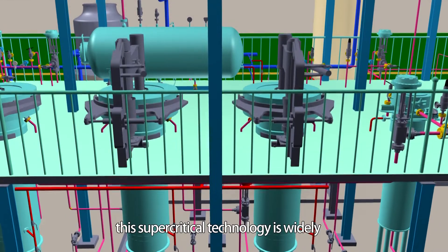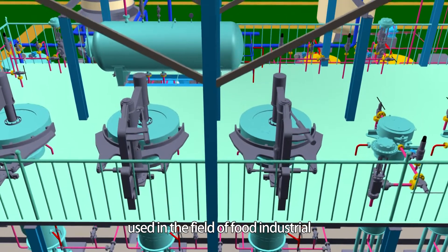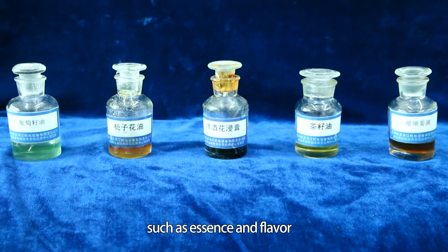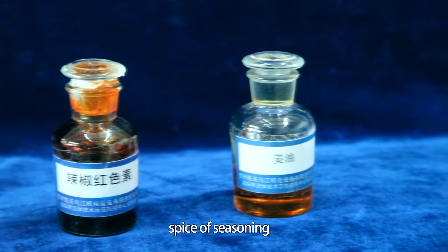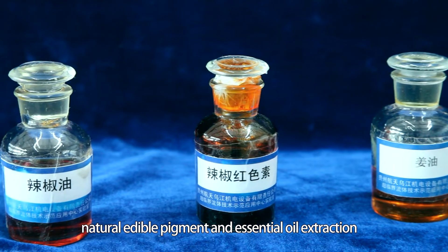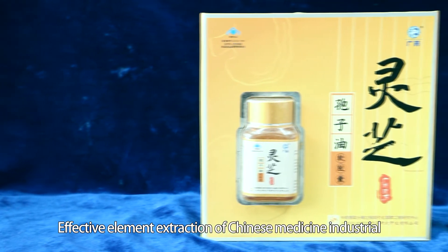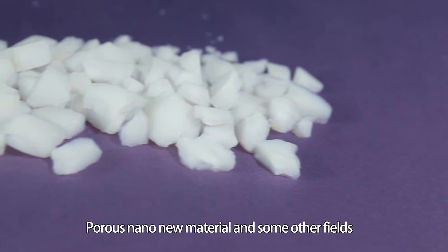This supercritical technology is widely used in the field of food industry, such as essence and flavor, spice and seasoning, natural edible pigment, and essential oil extraction, as well as effective element extraction in the Chinese medicine industry and porous nano new materials.